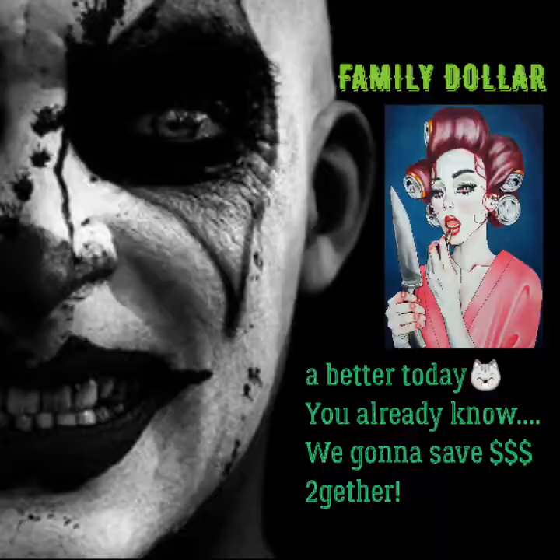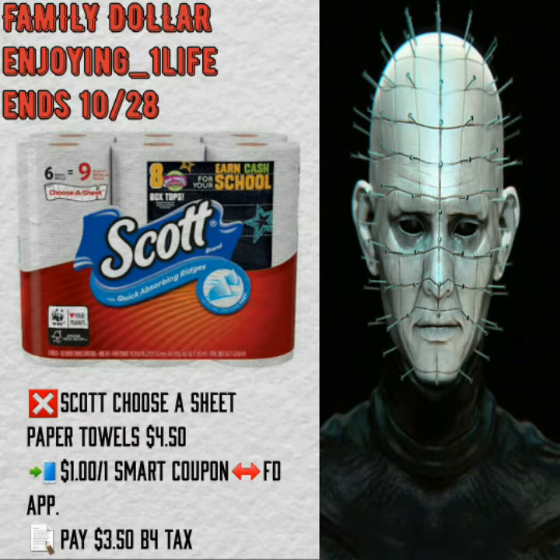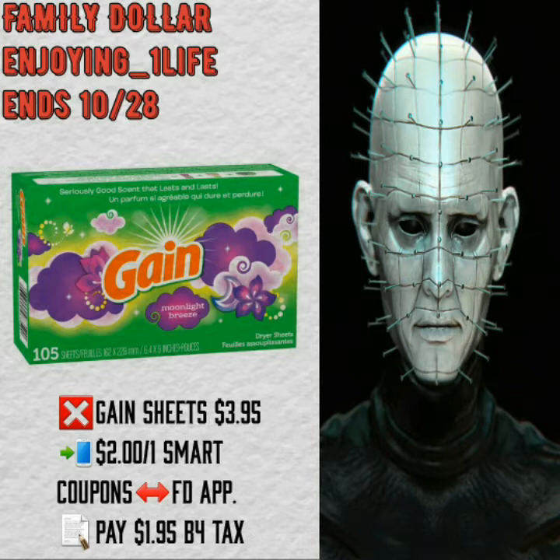The very first deal is on the Tide Simply Pods 13 count, $3. They are cheaper by a couple of cents at Dollar General. $2 off one smart coupon found on the Family Dollar application, making it a dollar before tax. Charmin and Scott paper towels $4.50 — $1 off one smart coupon on the Family Dollar application, making it $3.50 before tax. Scott Comfort Plus bath tissue 12 count $3.95, $1 off one manufacturer's coupon, out of pocket $2.95 before tax. The next deal is on the Gain Sheets $3.95 — $2 off one smart coupon on the Family Dollar application — you pay $1.95 before tax.